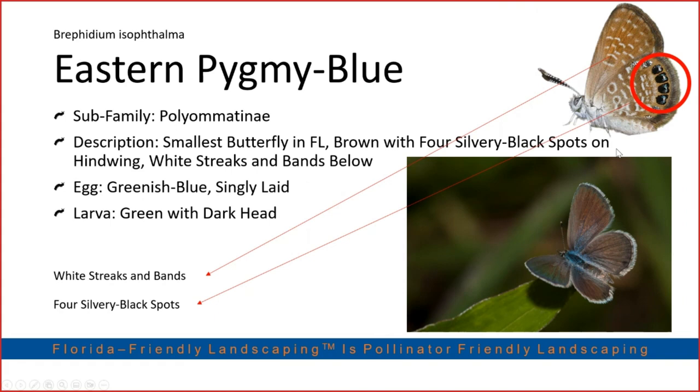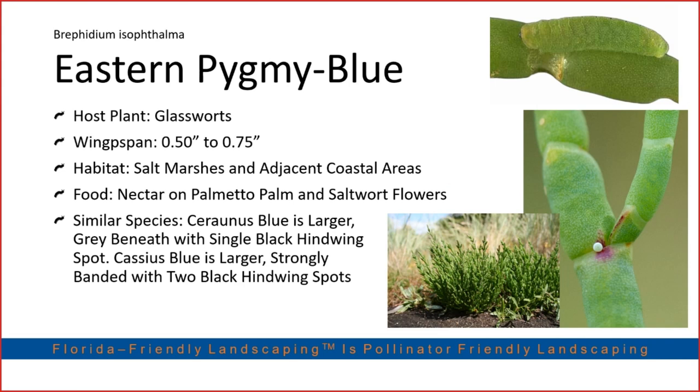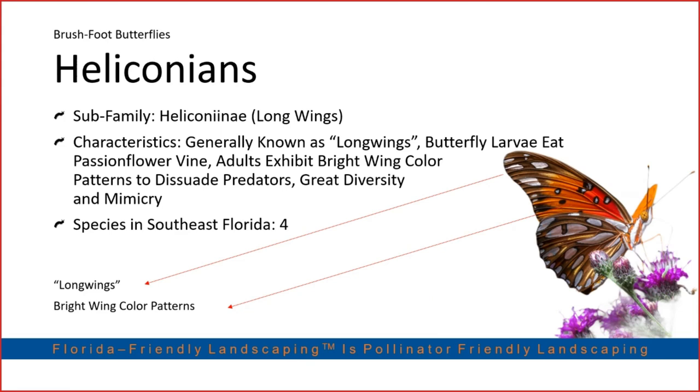The eastern pygmy blue is the smallest butterfly in Florida — about the size of your pinky fingernail. It has beautiful black eye spots on the outer hind wing capped in silver. It's not very common but worth including. You might see it on beach dunes, since it hosts on species of glassworts that grow in coastal areas.